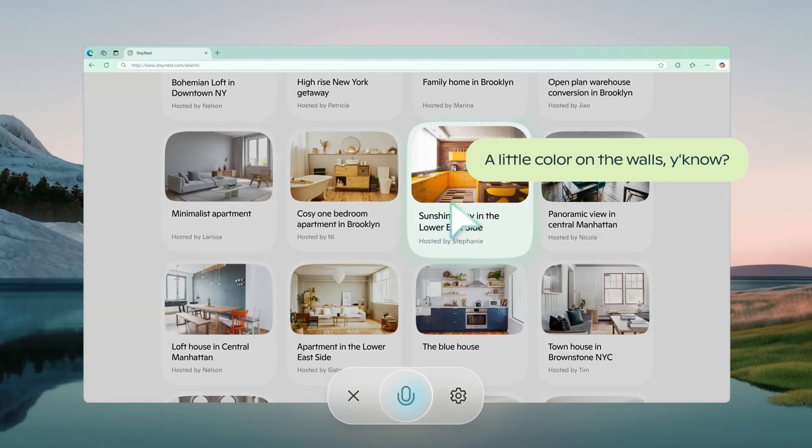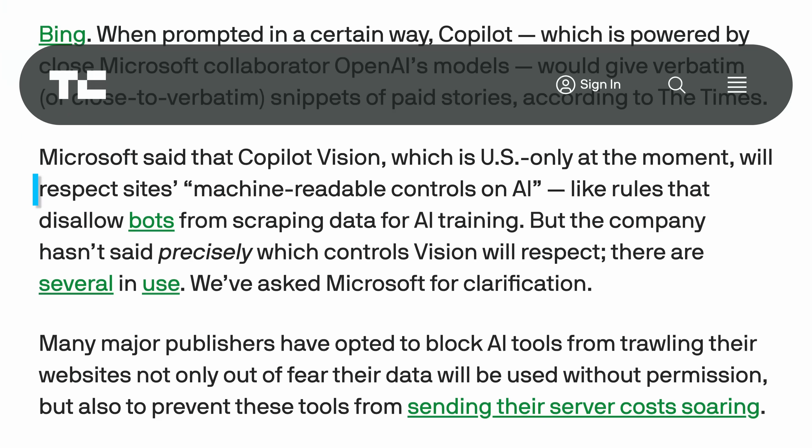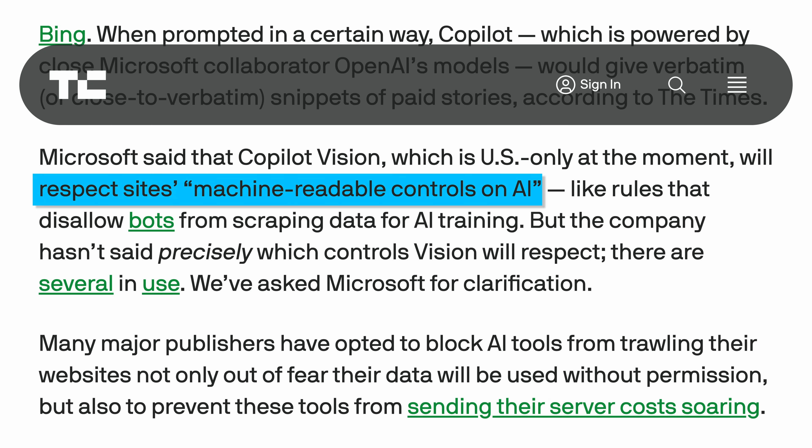They claim that it will immediately delete data following a conversation. Microsoft claimed that they will pay publishers for using their content in Copilot Daily, and meanwhile the AI built into Edge will not work if a site specifically blocks AI.